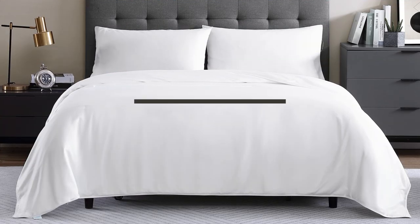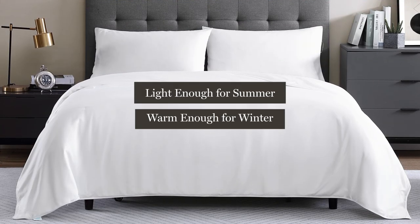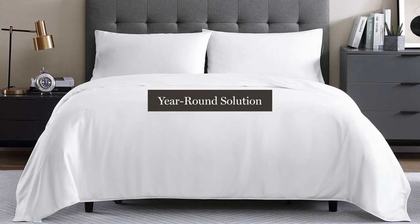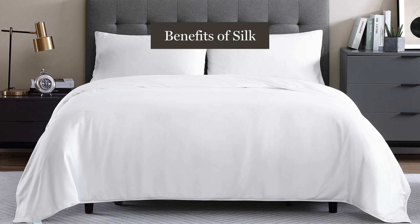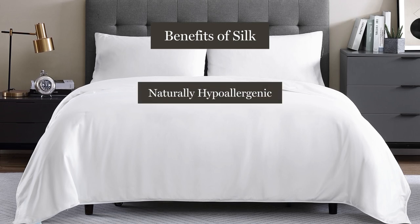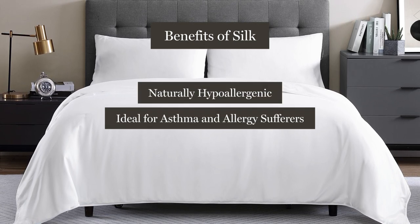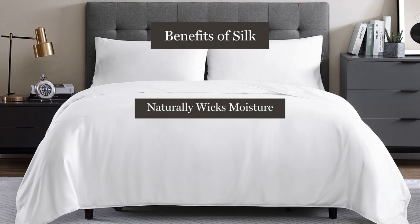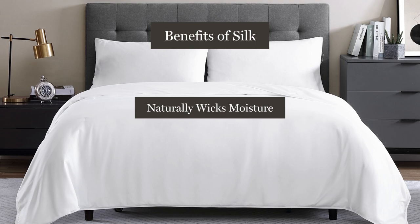People love that silk is light enough for summer and warm enough for winter, making it a great year-round solution. Silk provides many benefits: it's naturally hypoallergenic, which is ideal for asthma and allergy sufferers, and it's a breathable fabric that naturally wicks moisture away from the body.